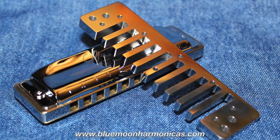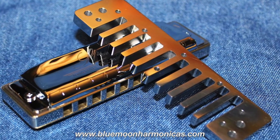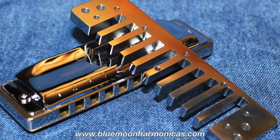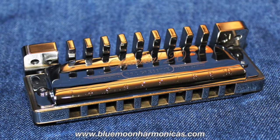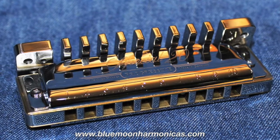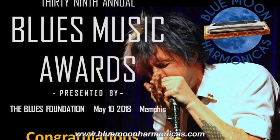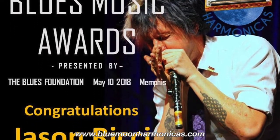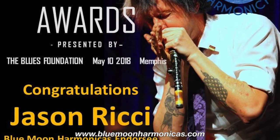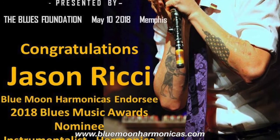Ladies and gentlemen, please go and check out the fabulous stuff that Blue Moon offers. I don't have one myself, but I have friends who do and I've heard nothing but absolutely great things. Check out any Facebook feed — as soon as someone mentions Blue Moon, it's absolutely, I've never seen any bad press; it's all been absolutely fabulous. So please check out www.bluemoonharmonicas.com and have a look at some of the Sonny Terry stuff at www.sonnyterry.net.